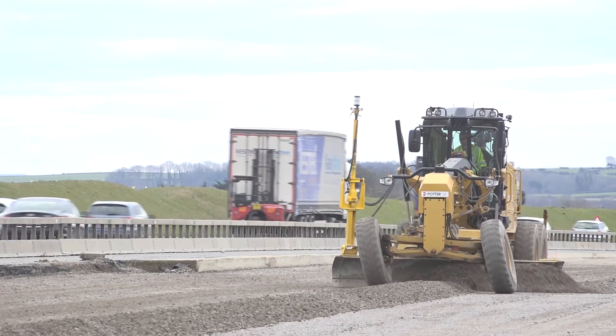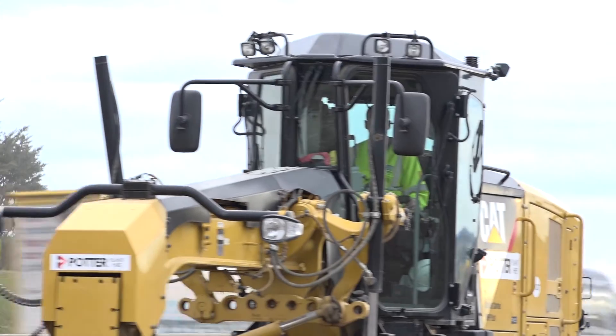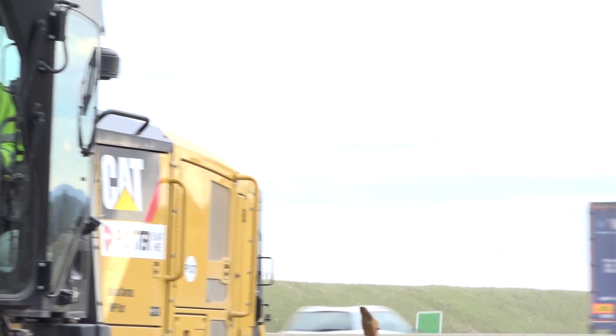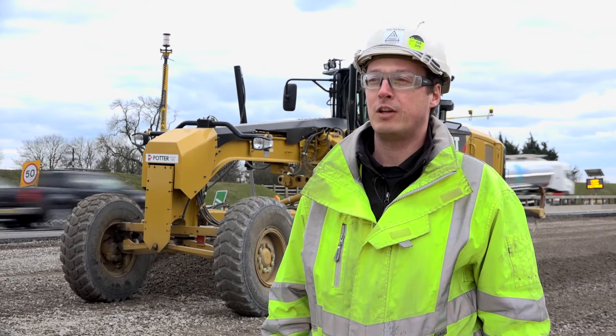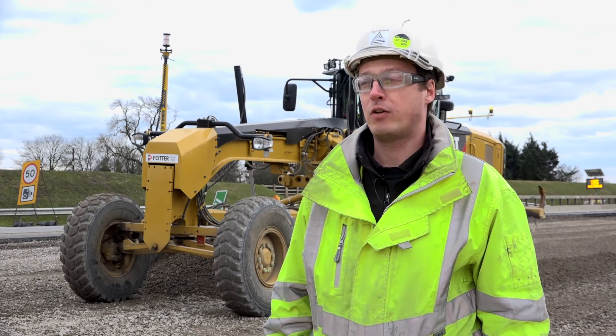One of my roles on the A1L2B project is to produce the 3D models which we upload via the Trimble Connected Community to the machines. We take the Genio data from the design team, we then convert that using Trimble Business Centre into the right 3D format for the machines.